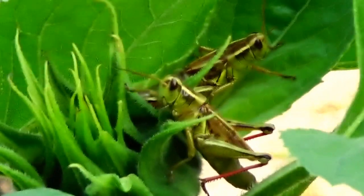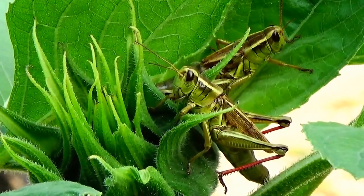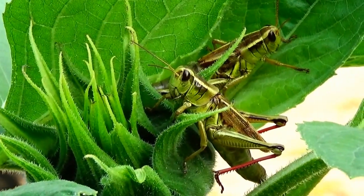Look at that one. He's coming right up to meet the other fella. And we got two sitting right here waiting. So the grasshoppers are really in love with sunflower plants.